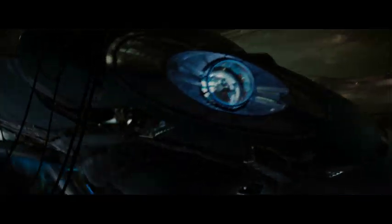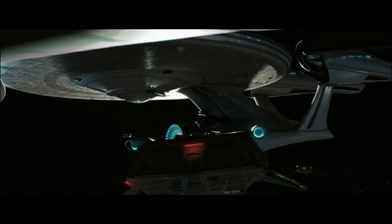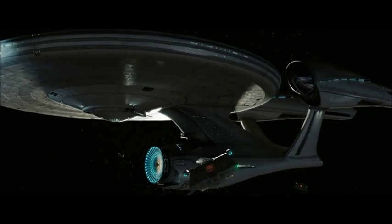Just the way we lit the spaceships, we stayed with a very high contrast, single source sort of lighting style, which I'm very fond of, and tried to keep it in the realm of being as photorealistic as we could.